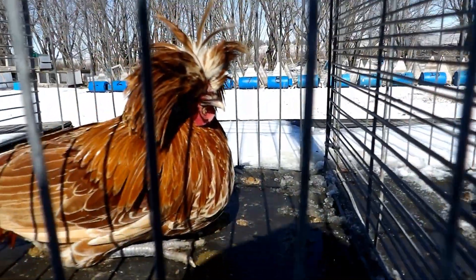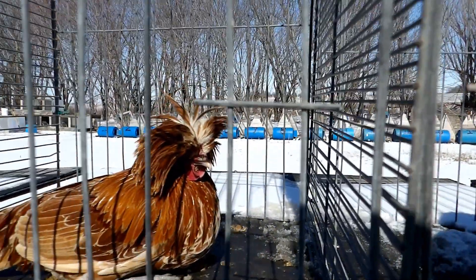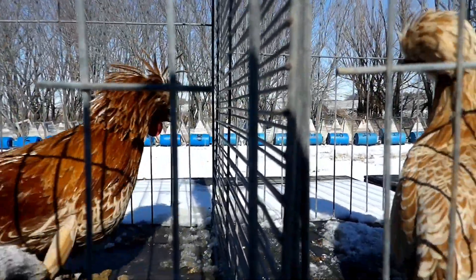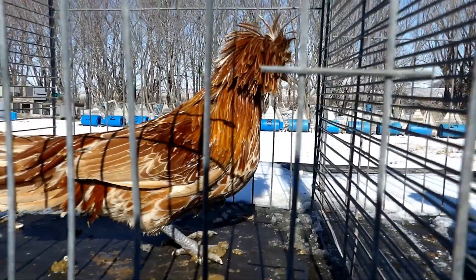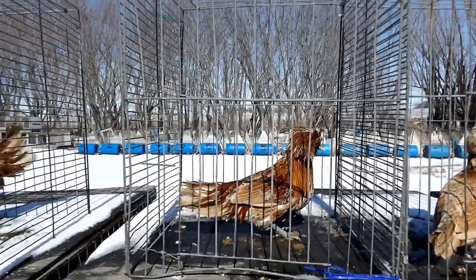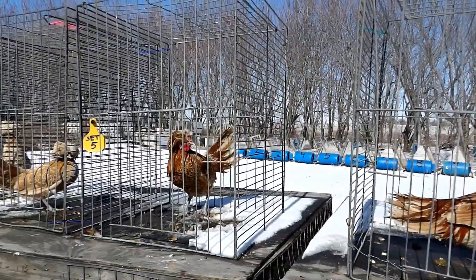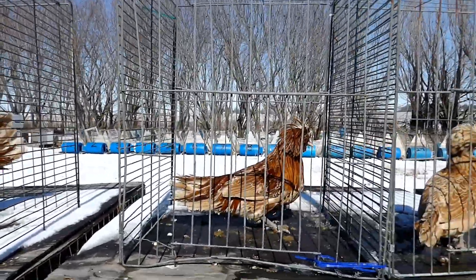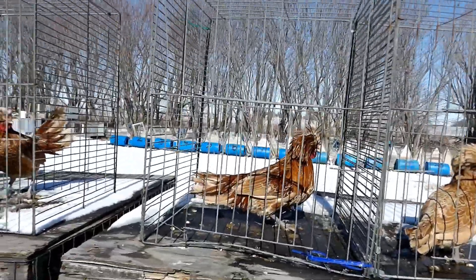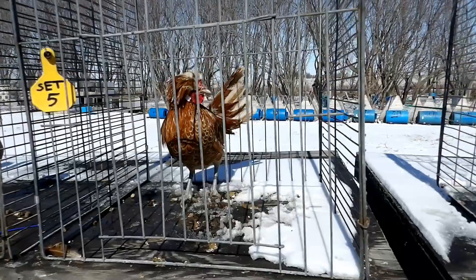This one does have a missing toenail. That is a trait I'm going to have to work on breeding out of this line — it all traces back to one bird. Just remember, one bird can make or break a line, and if you're breeding a bird that has defects, you've got to know you're going to have to pick really hard to get rid of those defects. So this guy's out.